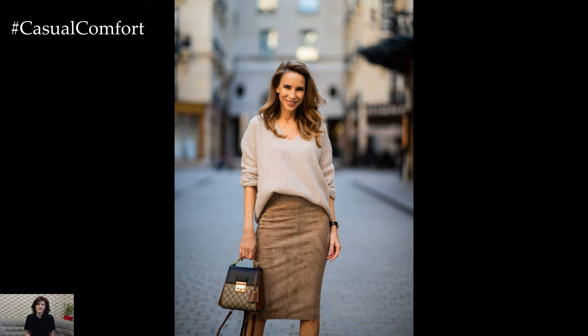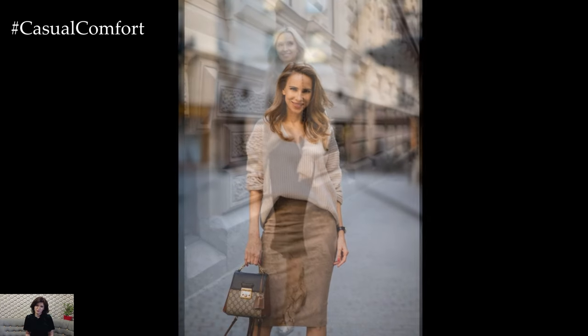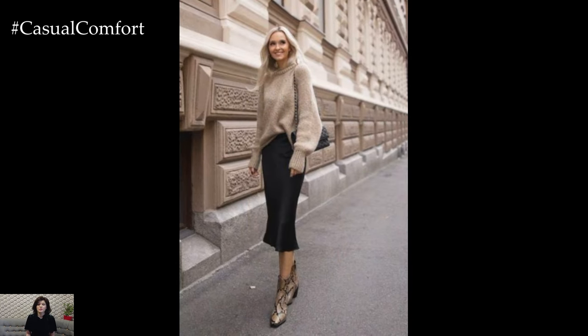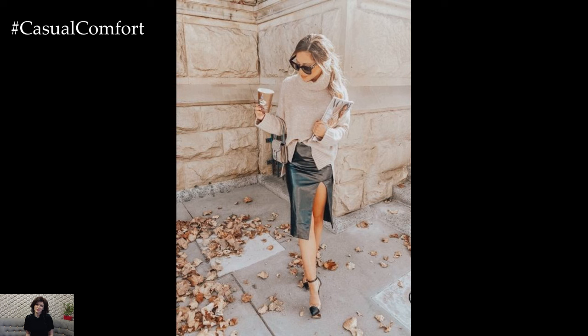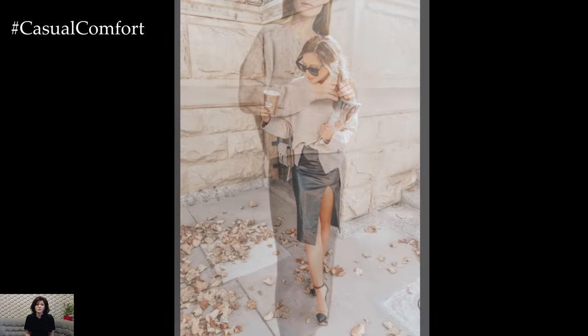Opt for a sweater with subtle details such as a v-neckline or delicate patterns to enhance your outfit. Finish off with ankle boots or ballet flats for a chic and comfortable look. This combination is ideal for days when you want to look put together without sacrificing comfort.